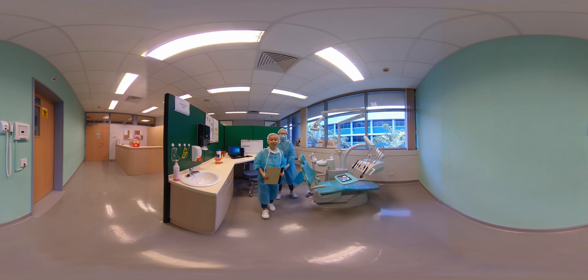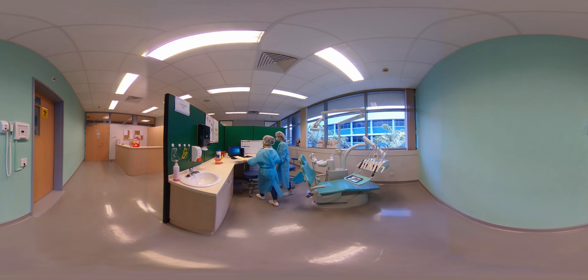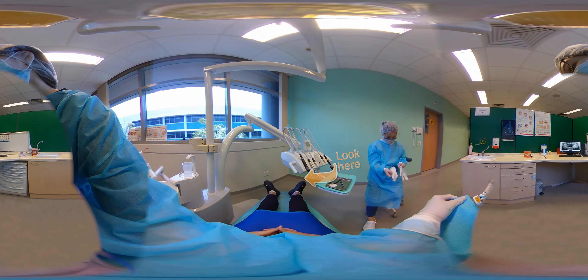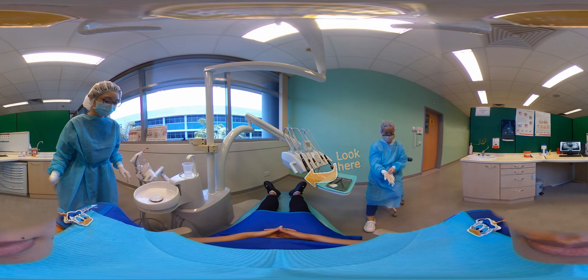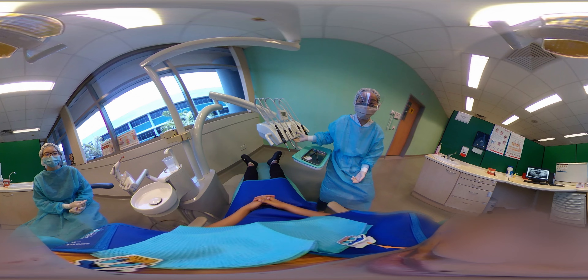Hi, I'm the oral health therapist and I'll be treating you today. When you're ready, please take a seat over here. Okay, we're going to lower your chair now.